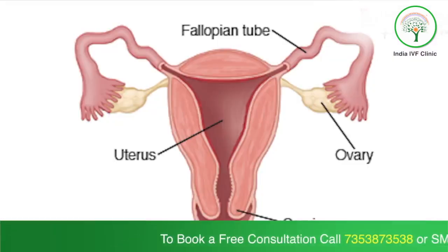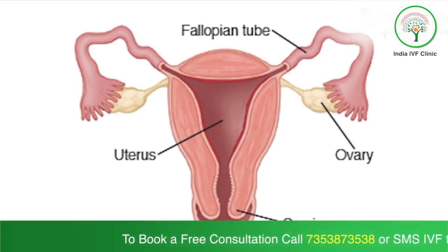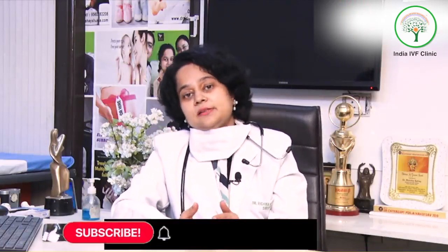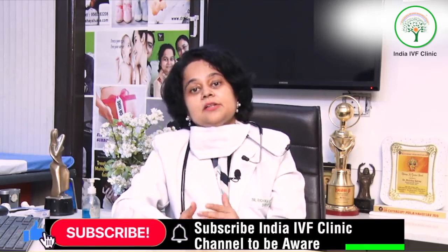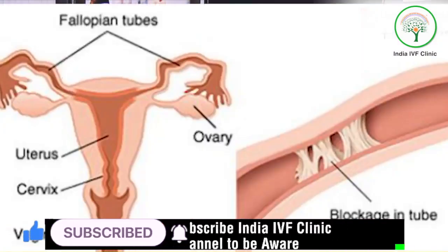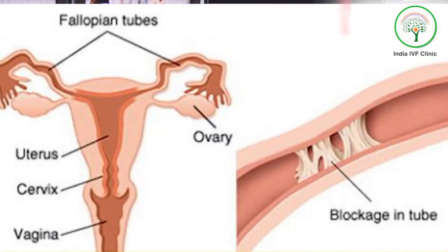First and foremost, we need to check what kind of open the tube actually is. The HSD report is many times dubious because there might be a spasm in the tubes. In these cases, we advise the patient to go for laparoscopy, because with laparoscopy we can see the tubes directly and assess whether they are normal or not.